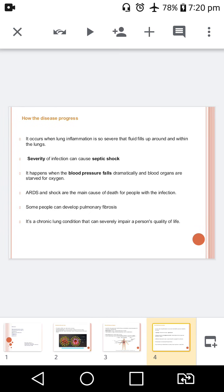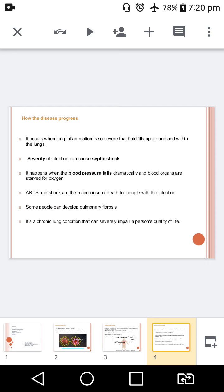Severity leads to septic shock, which happens when the blood pressure falls drastically and blood organs are deprived of oxygen. Both ARDS and shock are the main cause of death for people with the infection. Even in the recovered person, sometimes it may lead to pulmonary fibrosis.